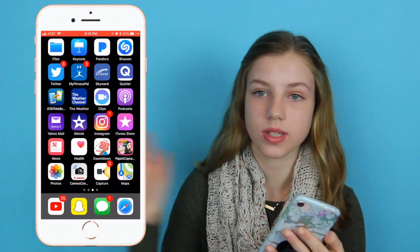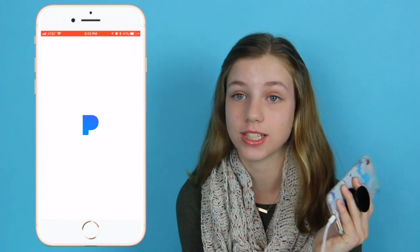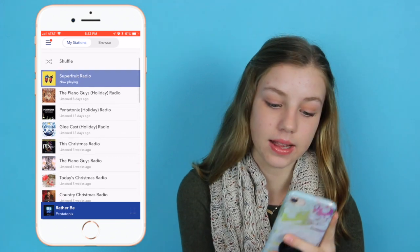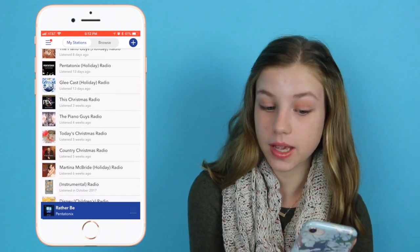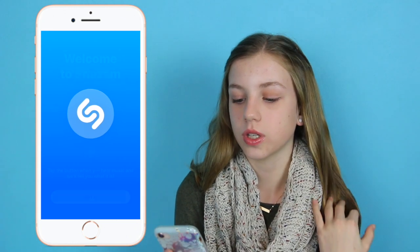On my next page I have Files and Keynote, which I don't really use. Then Pandora, which I use all the time when I do homework or work out — it's my go-to music app. I love playing Super Fruit Radio, and I listen to a lot of Glee Cast Holiday Radio and Piano Guys Holiday Radio for Christmas stuff.